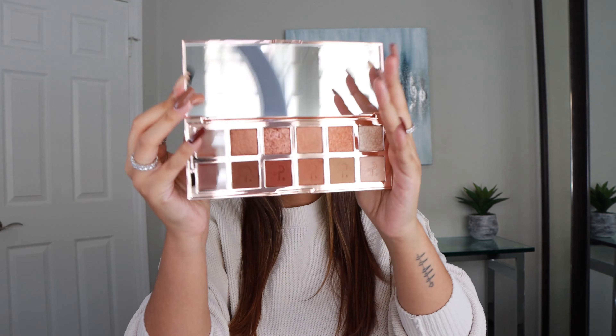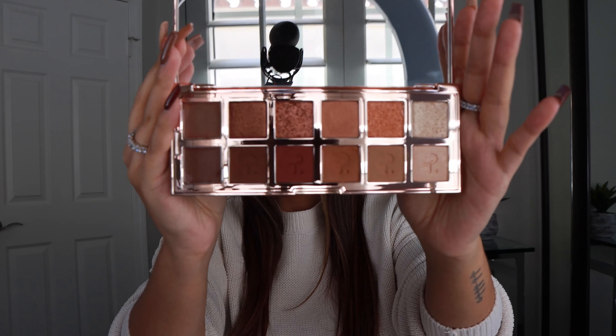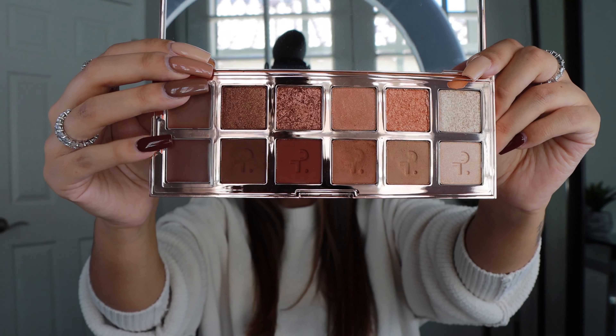Today is the first gift guide video I am doing for this holiday season. I'm very excited, and today is going to be a beauty gift guide. So if you like beauty gift guides, definitely give this video a thumbs up — it does really help out my channel.